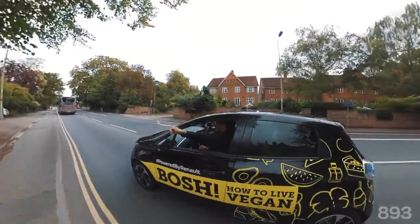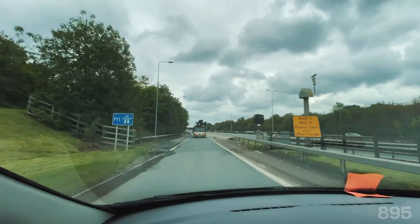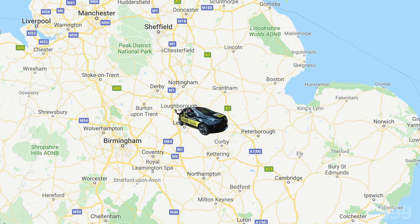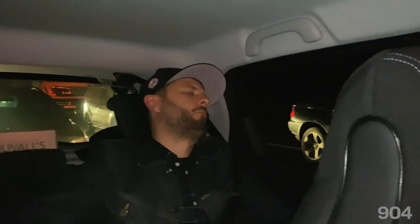Can you believe it's over? We've been everywhere. We've been all over the place and that's coming to an end. It's kind of bittersweet really. I've really enjoyed it. It's been good. So if you've come to see us on the tour, thank you very much. We appreciate that. Right. Enough chat. Let's go do this.